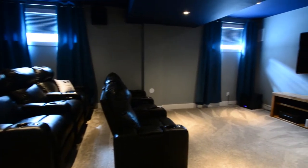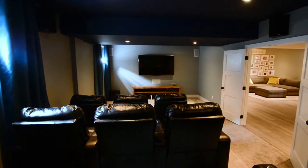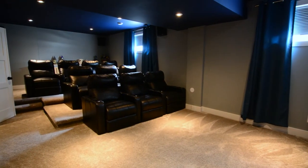Now we're in the man cave — the theater room. The current seller had this professionally built. It's a giant theater room, perfect for watching movies and just kicking back and relaxing with your family.